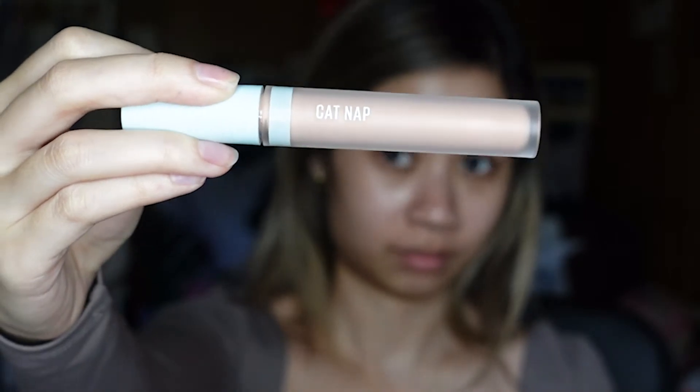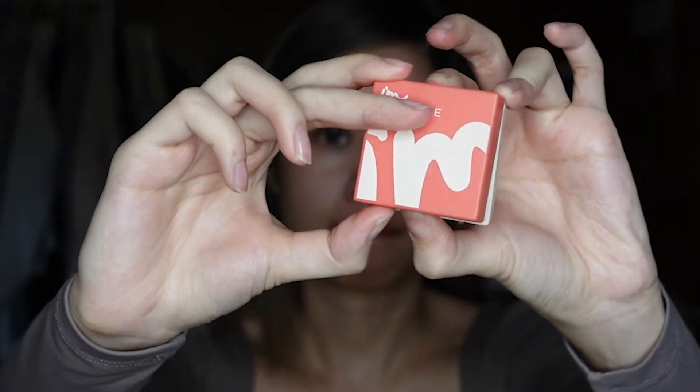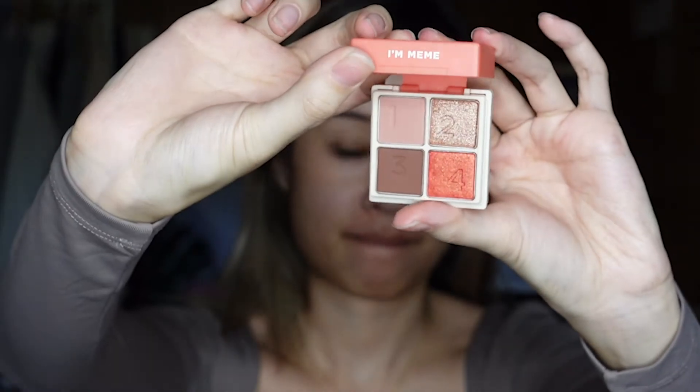Then going in with the Casual Cat Nap eye corrector. This has been life-changing — look at the difference it makes on my dark circles. After that, going in with the I'm Meme Multi Cube eyeshadow.